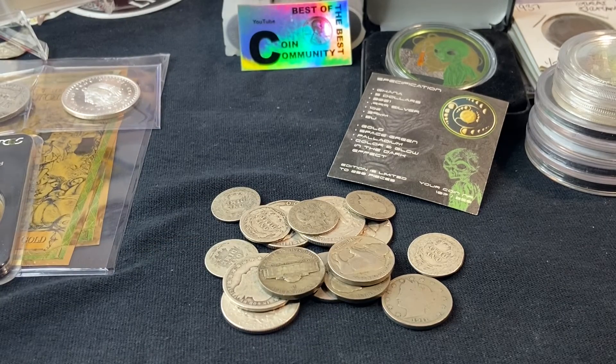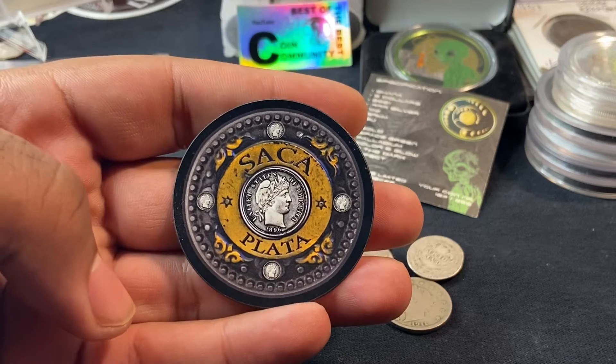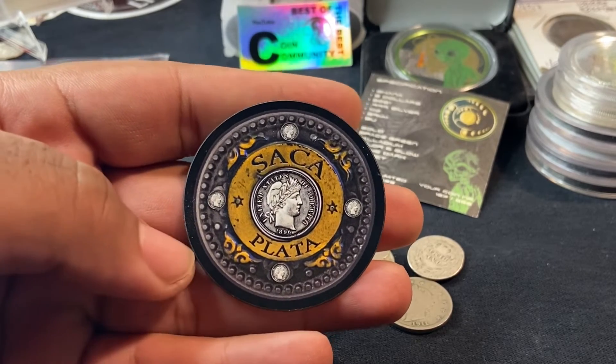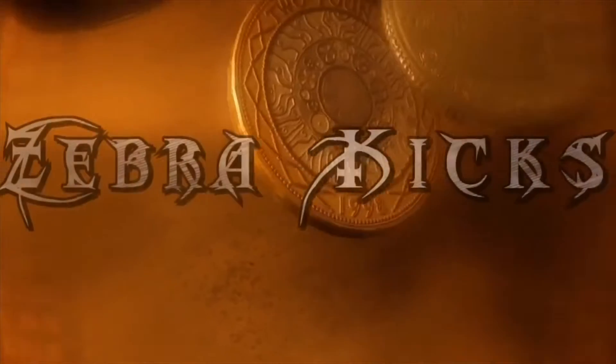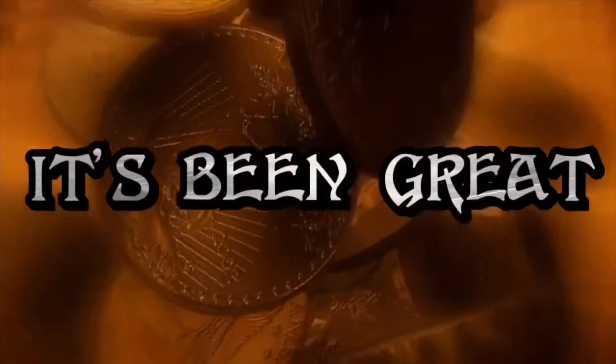Happy to have that in the collection. Again, it is brought to you by none other than Saka Plata. I am ZebraKicks. It's been great — I have another very interesting thing coming.